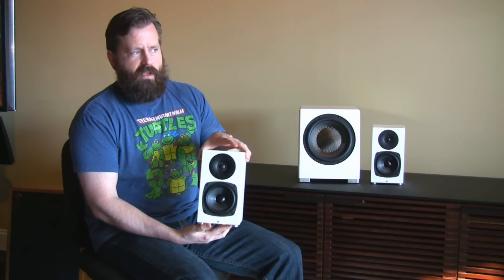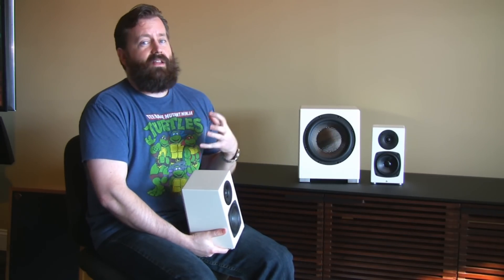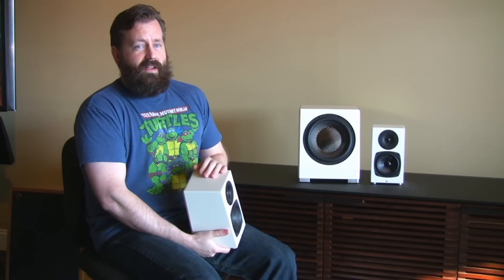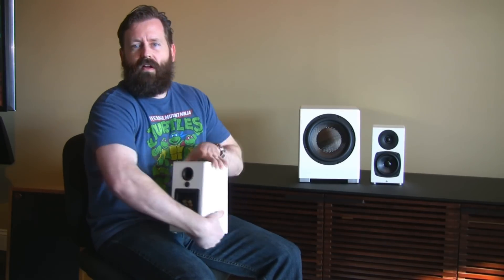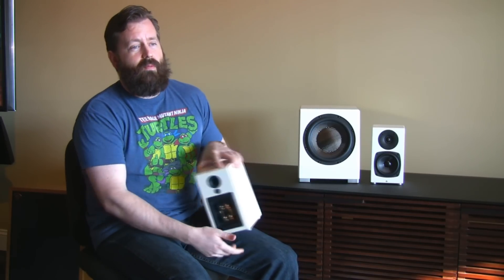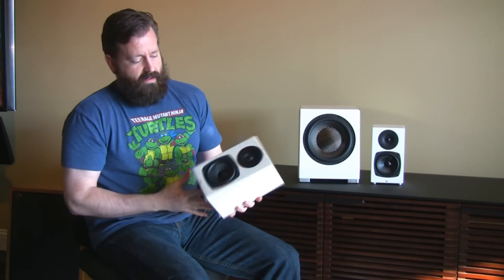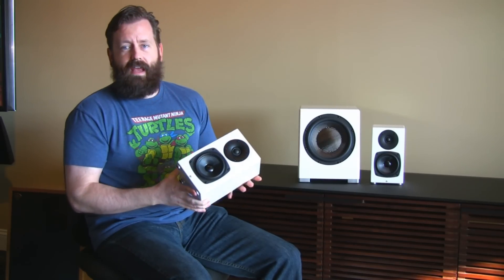You can really tell the off-axis performance during the demo — they take the speaker and turn it 90 degrees so it's facing sideways, and the soundstage does not collapse. It's pretty amazing. Then they turn the speaker all the way around to face the back wall, and you're still getting an image. That's a phenomenal design.